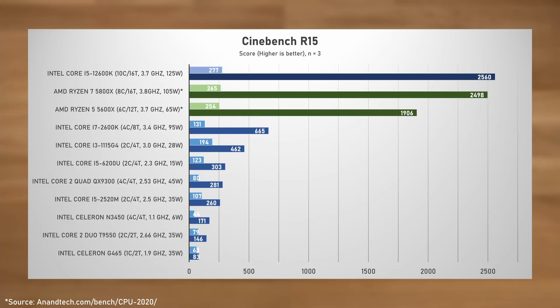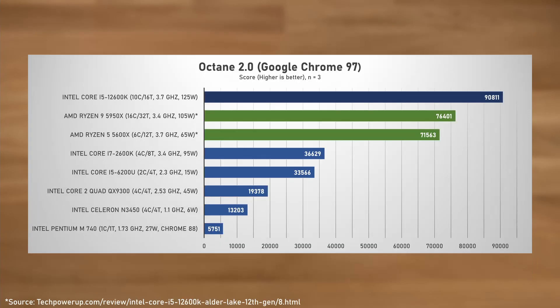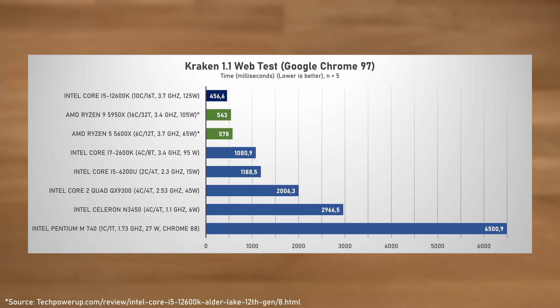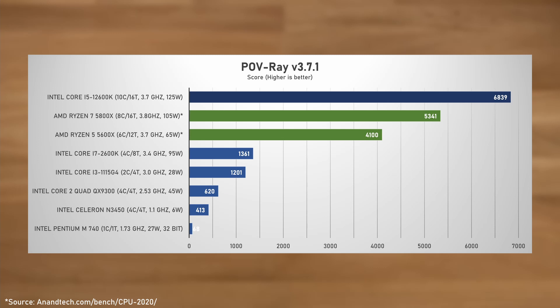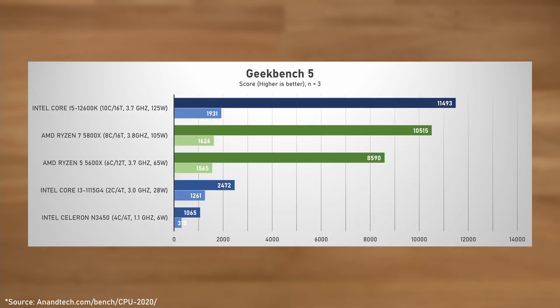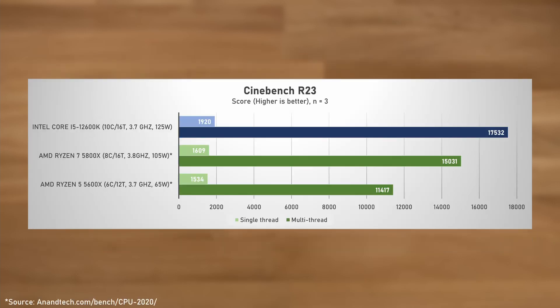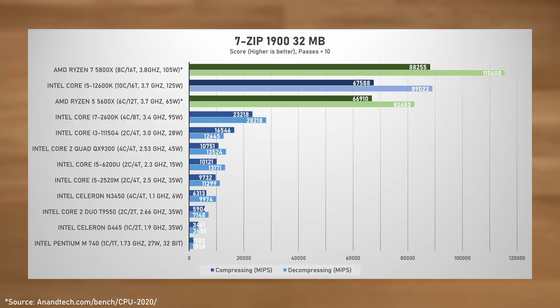Alder Lake has some truly screaming single-threaded performance, and it keeps the AMD competition pretty far behind in the web tests — Speedometer, Kraken and Octane. Also, in multi-threaded tests like POV-Ray and Cinebench, the extra oomph from the E-Cores means the 12600K can even compete with the Ryzen 7 5800X, but not always — as demonstrated by the 7-zip compression and decompression tests. Compared to the old i7-2600K, it completely wipes the floor with it, being over twice as fast in single-threaded tests, and 4 to 5 times as fast in multi-threaded benchmarks.